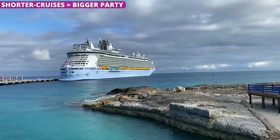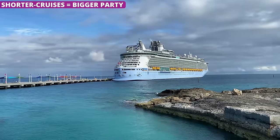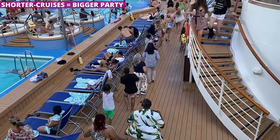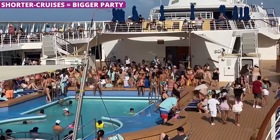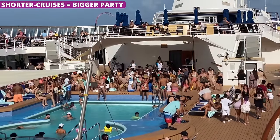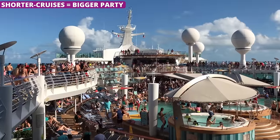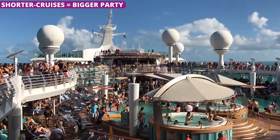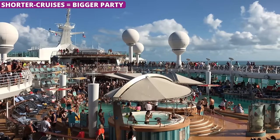If you want a calmer, quieter cruise, then look for trips that are 7 days or more. Shorter cruises, which are less expensive overall, tend to attract younger and more energetic crowds. That's not to say it's going to be like going to Mardi Gras in New Orleans, but shorter cruises — especially those traveling during the summer months — will definitely be a bit rowdier than what you'll see from a week-long cruise.